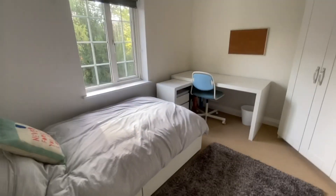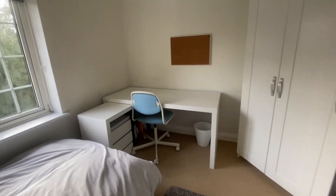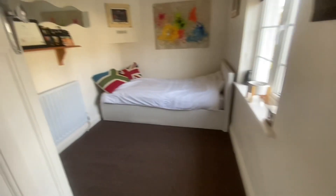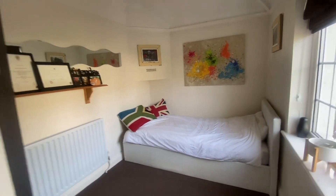Right beside it is a further bedroom — not a bad size — and we're at the rear of the property here. Working our way around, here's another bedroom; a small double, one would describe it, at the front of the building.